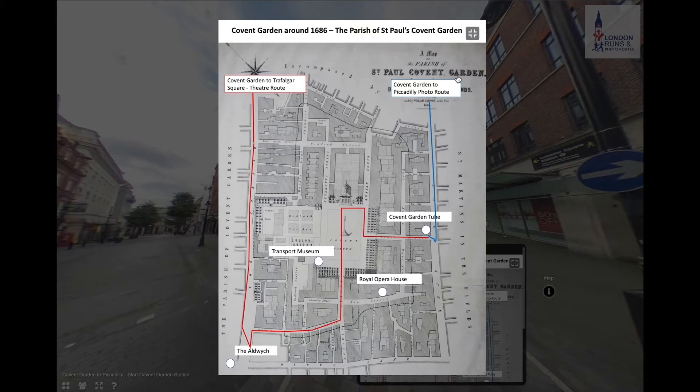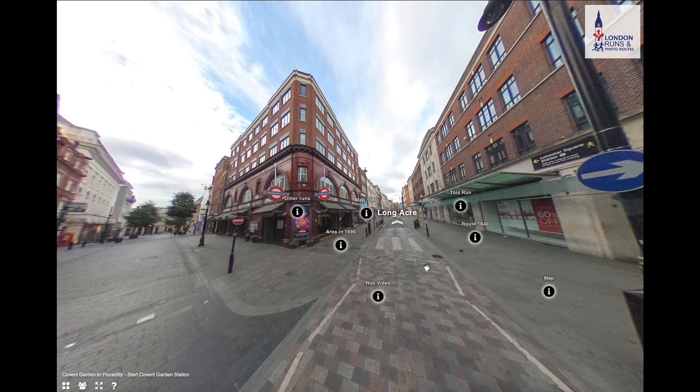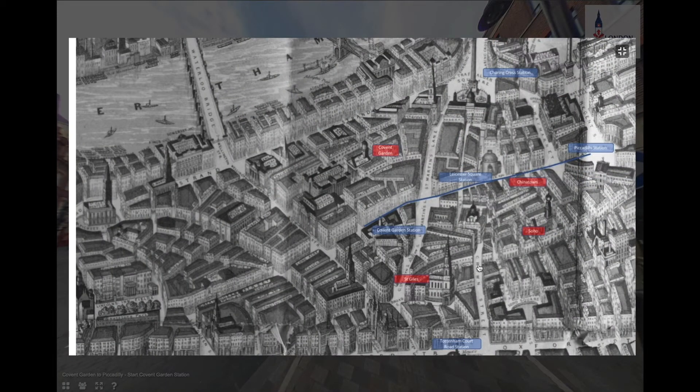Looking at the route in 1840 — now in Victorian times — Covent Garden is on one side and Piccadilly Circus at the other end. A lot of the route has been built up very much as we know it today; if you went down this route it would follow a similar line, though things would look very different. We'd start at this point and end up at Piccadilly Circus.